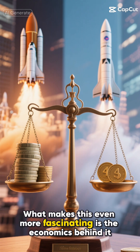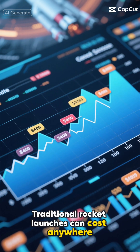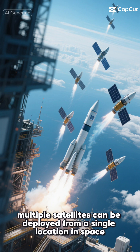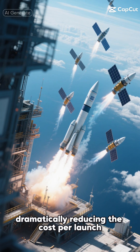What makes this even more fascinating is the economics behind it. Traditional rocket launches can cost anywhere from $50 million to several hundred million dollars per mission. With Gravitix's platform, multiple satellites can be deployed from a single location in space, dramatically reducing the cost per launch.